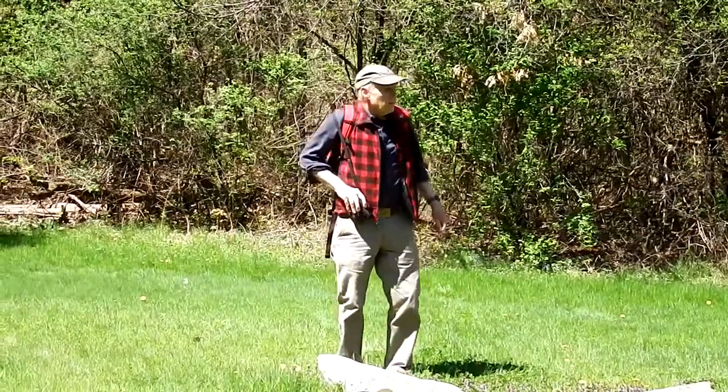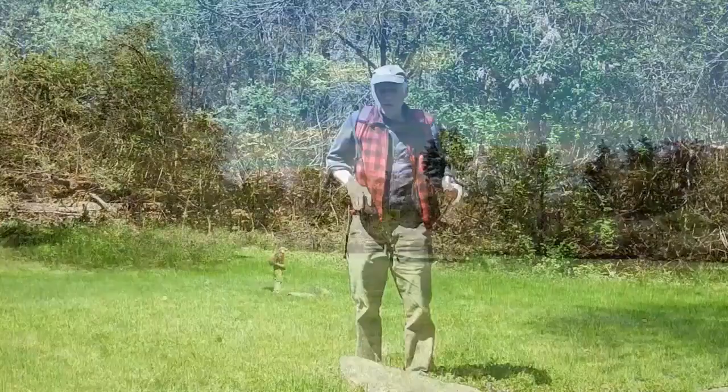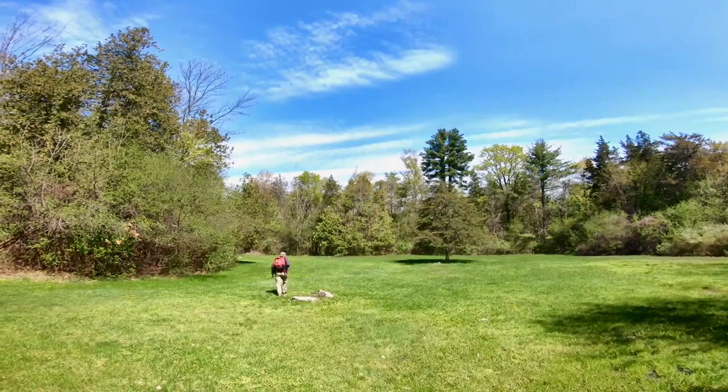We're standing in the middle of the major fortification on Mount Independence — the Star Fort. Of course, there's nothing left, but use your imagination. Imagine barracks and tall wooden walls. This is the Star Fort.